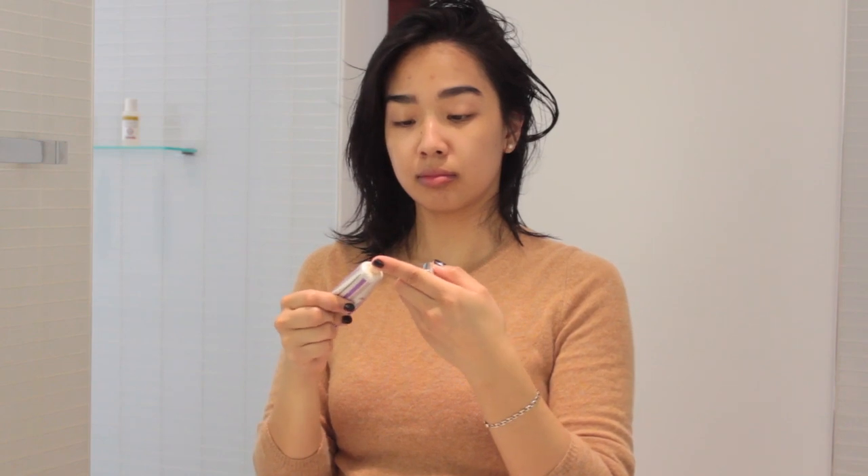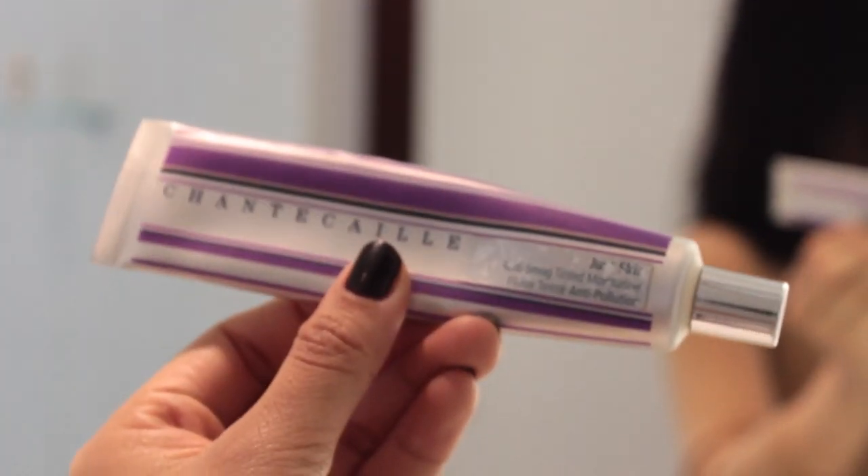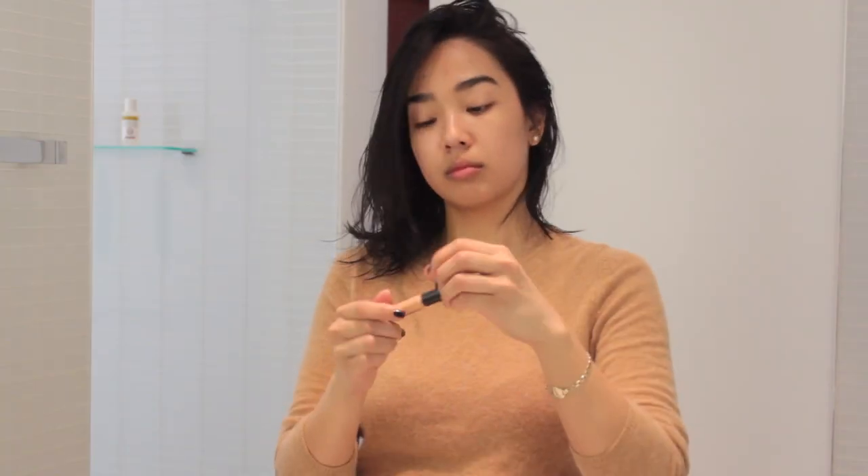Because my skin needs a bit of work this morning, I am going to be applying a layer of my Chantecaille Just Skin. I'm in the shade Wheat. I love this tinted moisturizer — it's definitely my favorite.